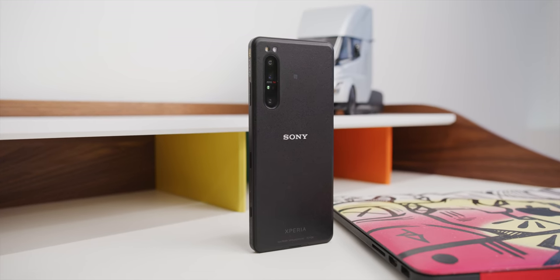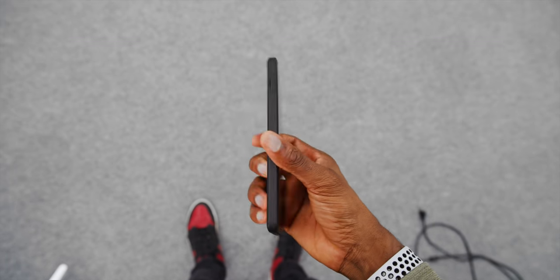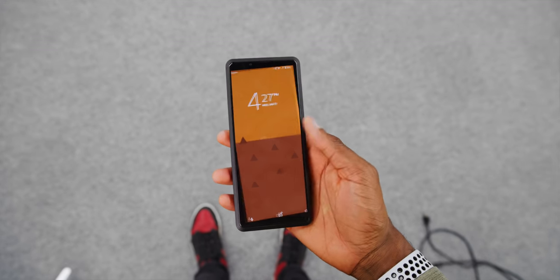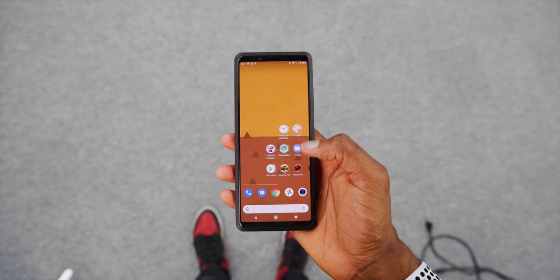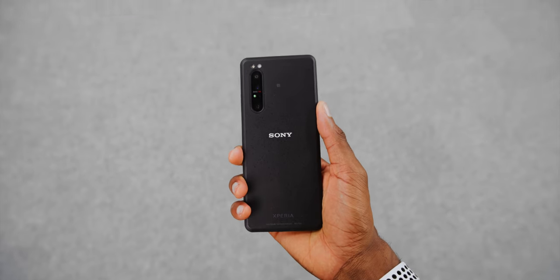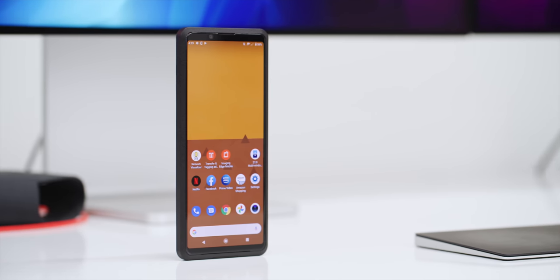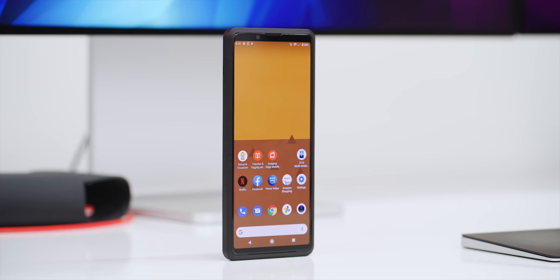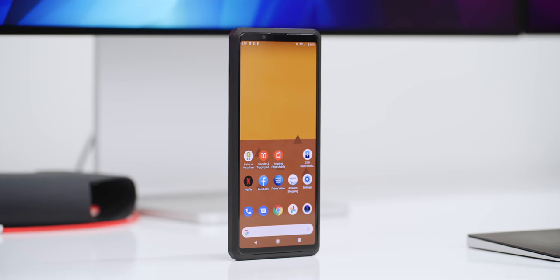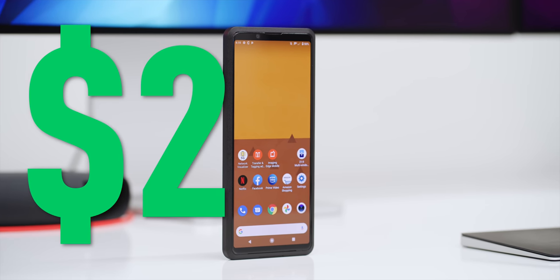Just looking at this phone, it's pretty understated. It doesn't seem that special right off the top. It's basically an Xperia 1 Mark II again, which was a great phone, but it's a year old now. So it's the same Snapdragon 865, same internal specs, same 4K display, same triple camera system on the back. But it's modified in a few key ways, and it costs $2,500.